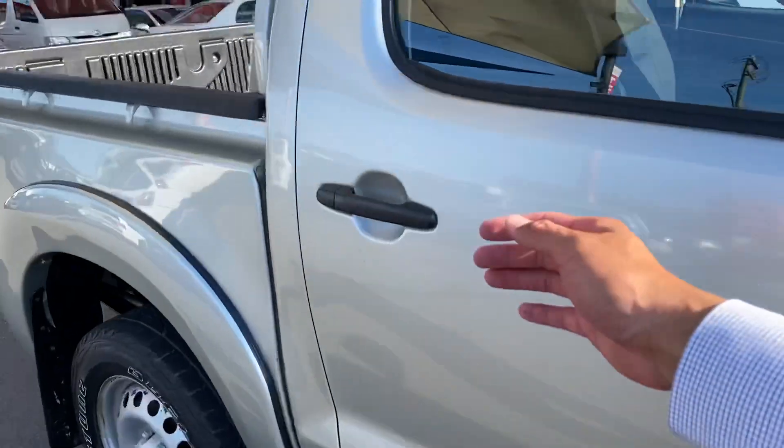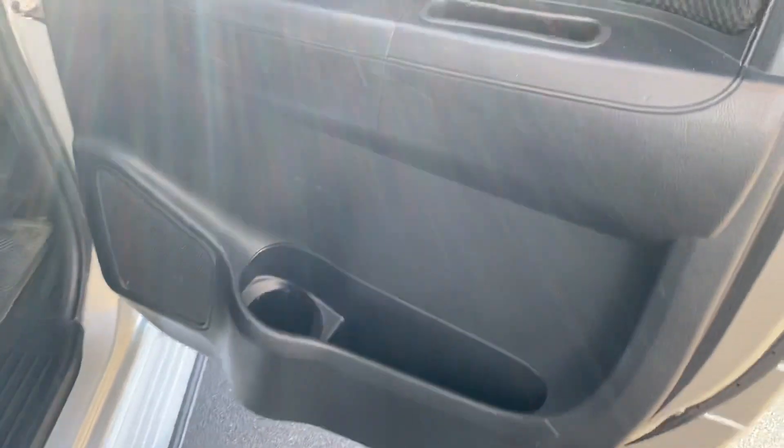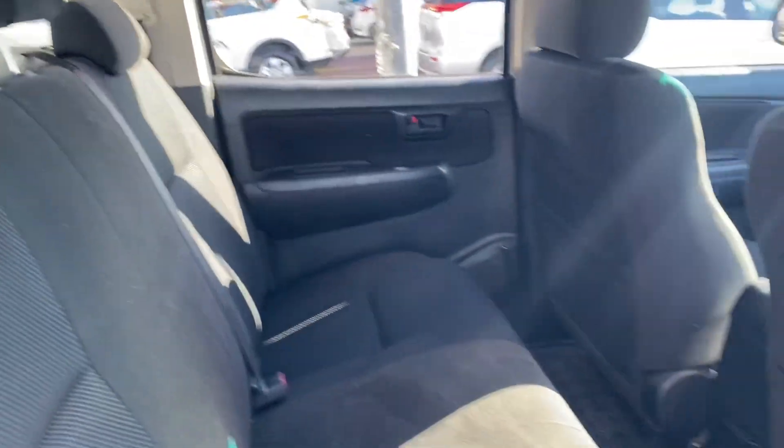Starting with the back seats for the interior — open it up like so. Speakers, power windows there as well, cup holders are all there, vinyl floors with carpeted floor mats, three-seater in the back. Very clean and tidy as you can see, roof lining all intact as well.